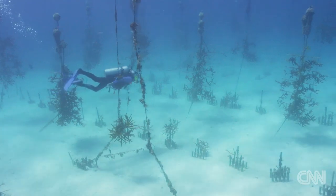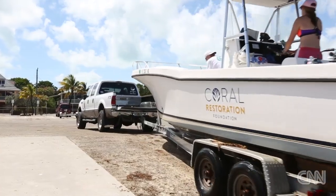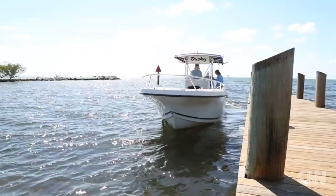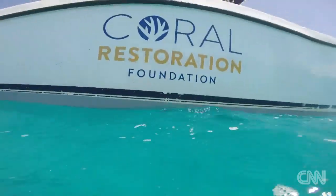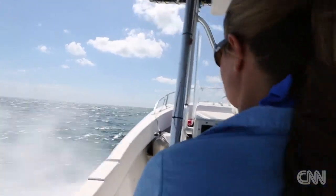They're trying to save the coral reefs around the Florida Keys as well as the world. We're getting loaded up on the boat and then we're going to head about three miles offshore, visit the nursery, and then another half mile from there we'll be at one of the reefs where we'll plant a little bit of coral.